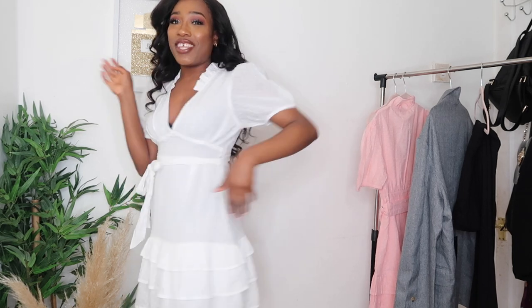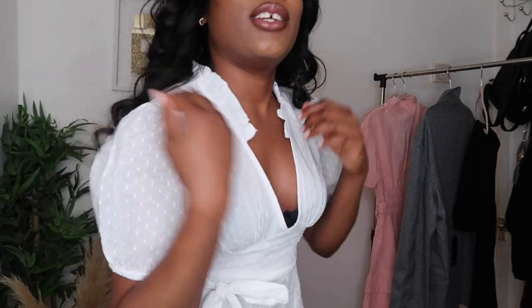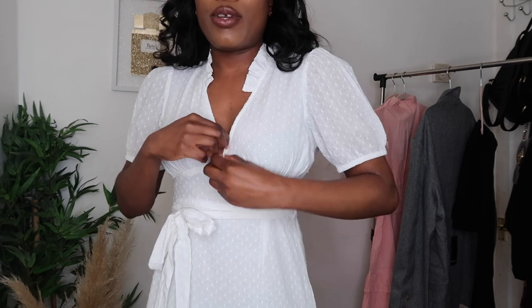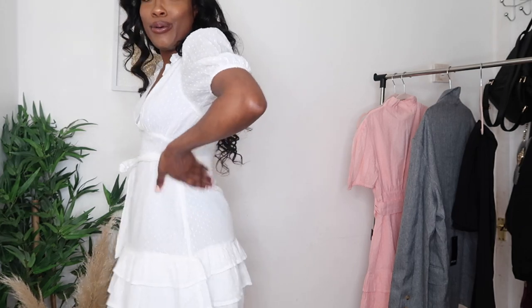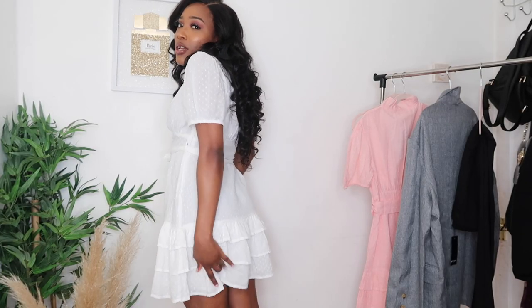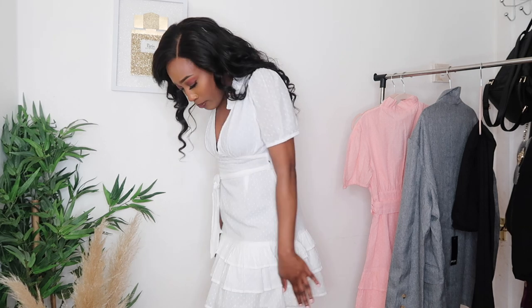This is how the white dress looks on — it's absolutely gorgeous. I really love this dress; it looks so pretty, flowy, and summery. Coming in a little closer, the neckline has quite a deep cut so I'll probably have to pin that. The layered section at the bottom is so gorgeous — I feel like that's what makes the dress really pop.